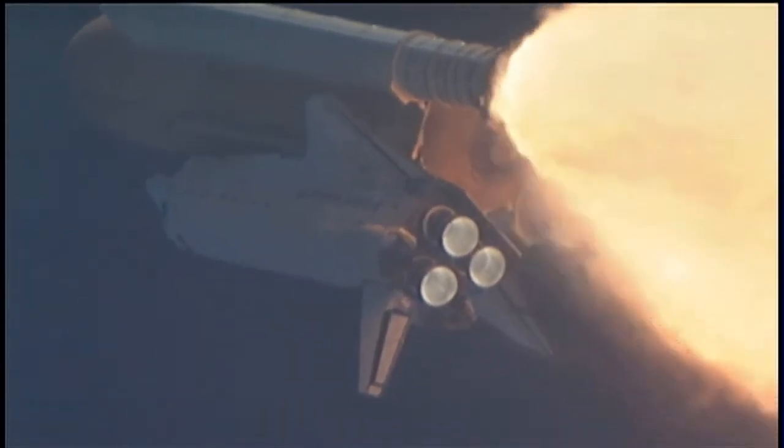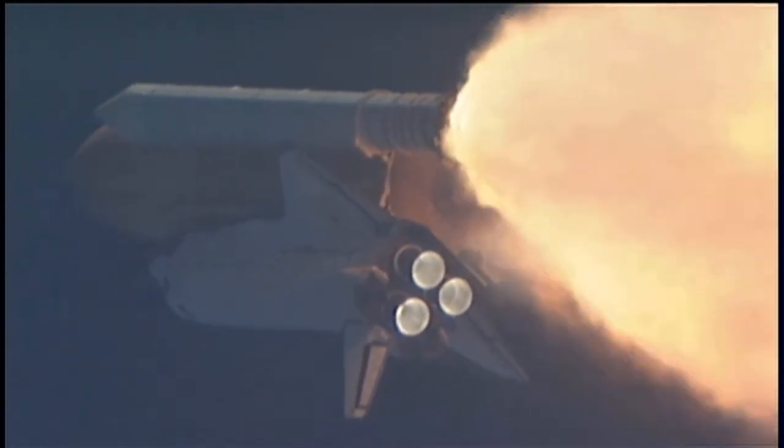All three engines looking really good, back up to full throttle. At liftoff, the fully fueled shuttle, boosters, and external tank weighed 4.5 million pounds. It has now burned half of that liftoff weight in propellant.